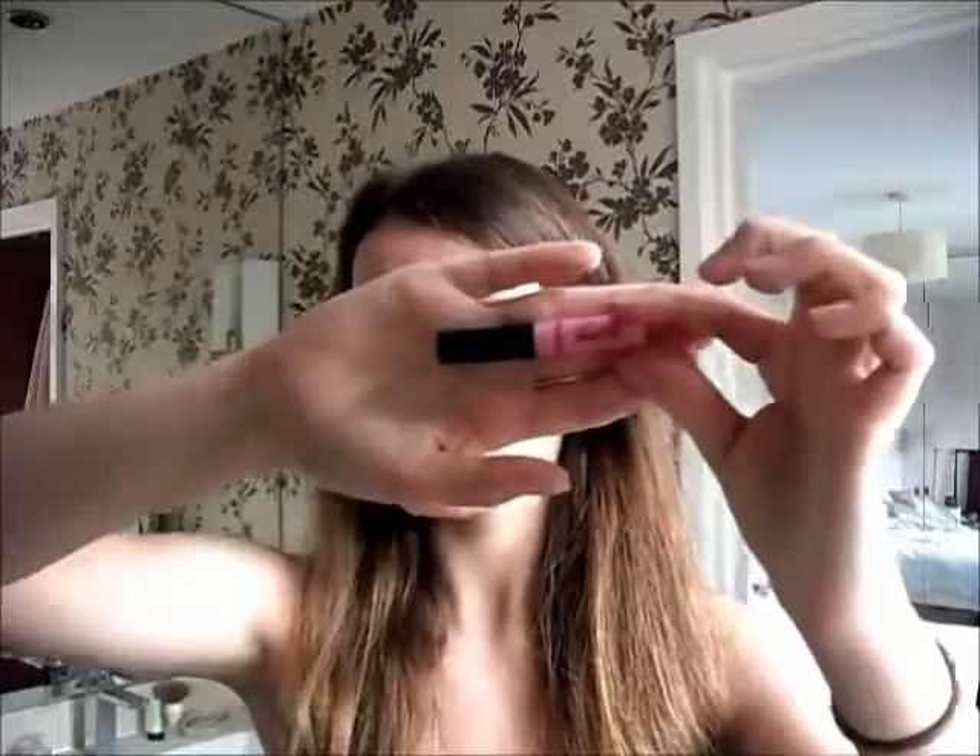Finally, I apply some pink lip gloss. Mine's from Seventeen — I think you can buy it at Boots, but I did buy it a couple of years ago.